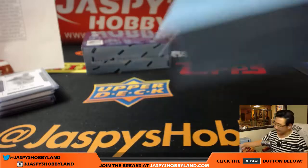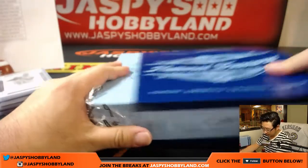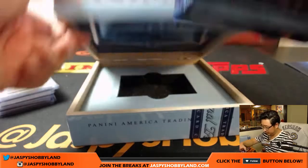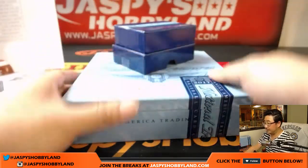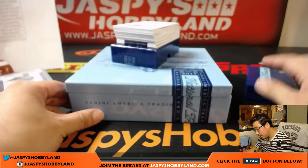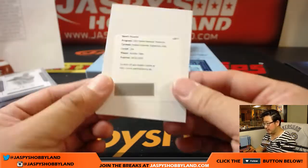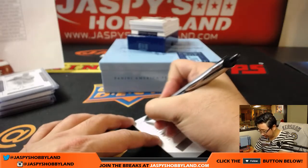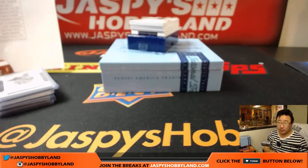And the last box, ladies and gentlemen. Redemption on top this time. Rookie Material Signatures Gold - which we learned is out of 49, possibly under. Card number 194 - it's Dodgers, Andrew Toles, who might have had kind of a breakout season if he didn't have a season-ending knee injury. Dodgers - that goes to Don D.C.